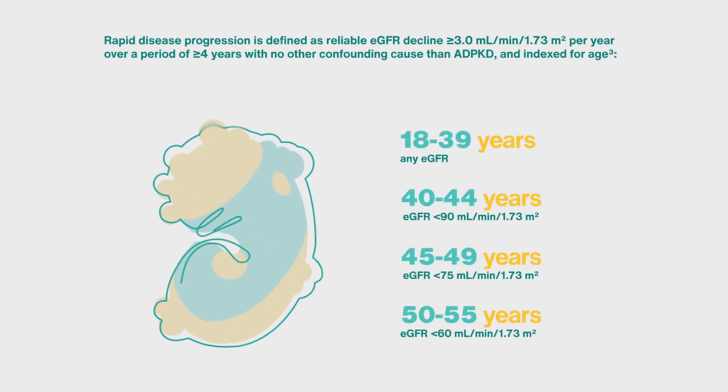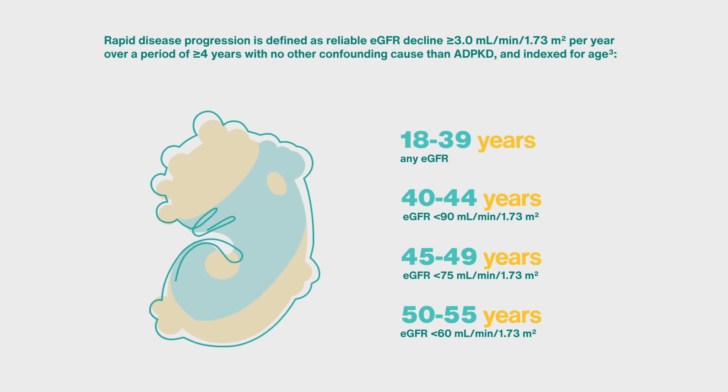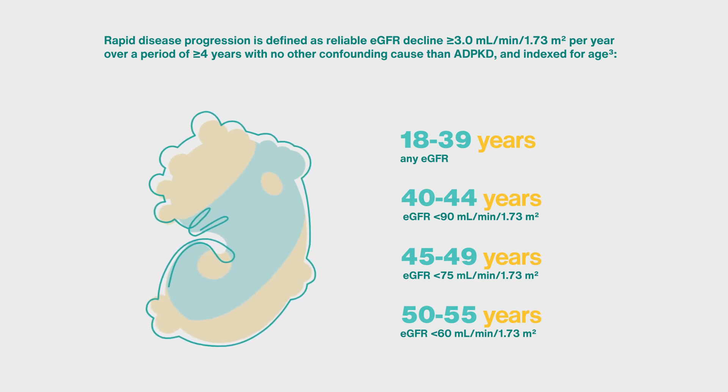If, however, your patient is experiencing rapidly declining kidney function, they could be an appropriate candidate for treatment. Today, I want to talk about patients with rapid eGFR decline in a little more detail.